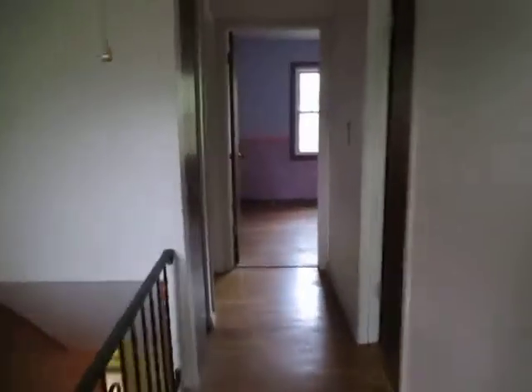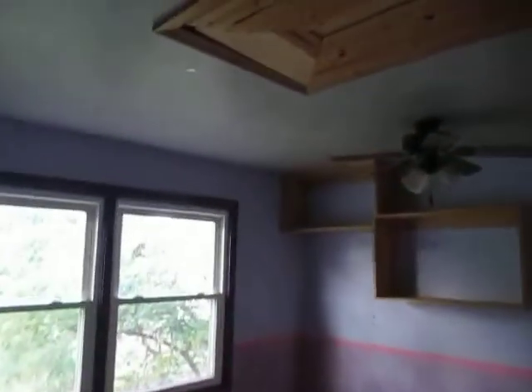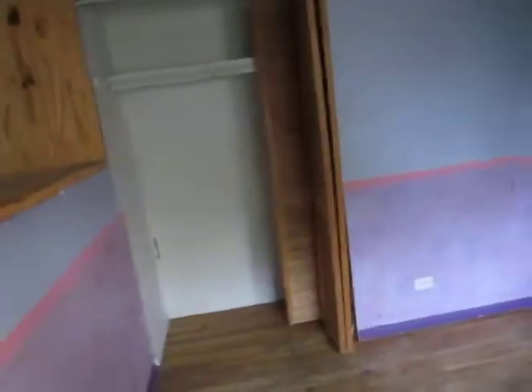Now we'll go upstairs — hardwood flooring up here. We'll go counter clockwise. First stop is bedroom number three: hardwood floor with a ceiling fan, and there's a closet in back. Bedroom number two: same hardwood floor, ceiling fan, closet over there. And bedroom number one, the master bedroom: same hardwood flooring, ceiling fan, and a little hallway with a closet on each side that leads into the full bath.